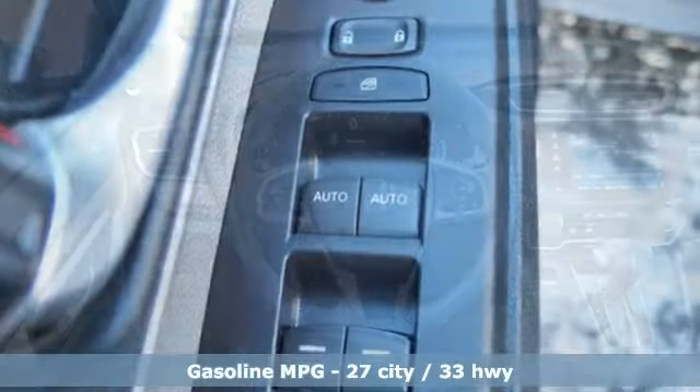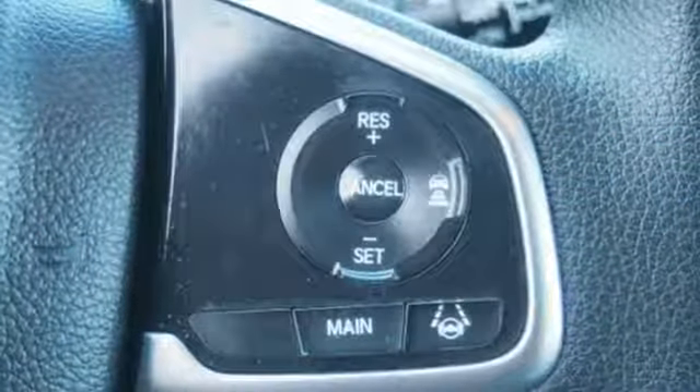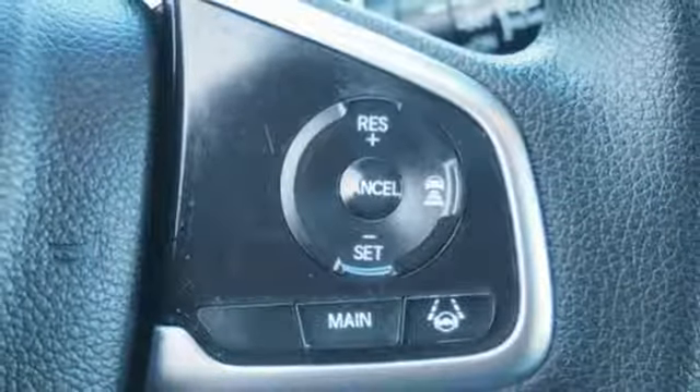Intercooled turbo inline four-cylinder engine, dual-zone climate control, streaming audio, digital instrument gauges, front heated bucket seats,